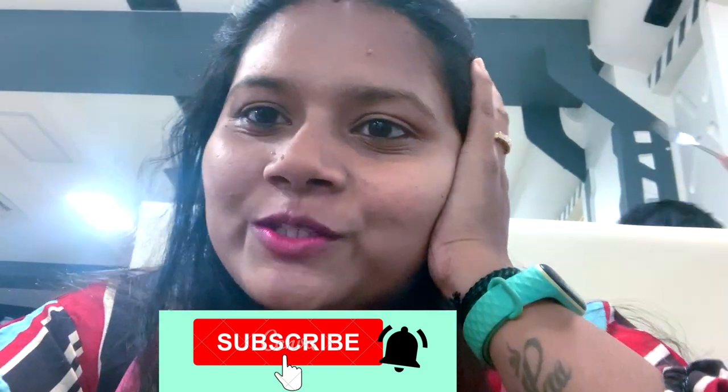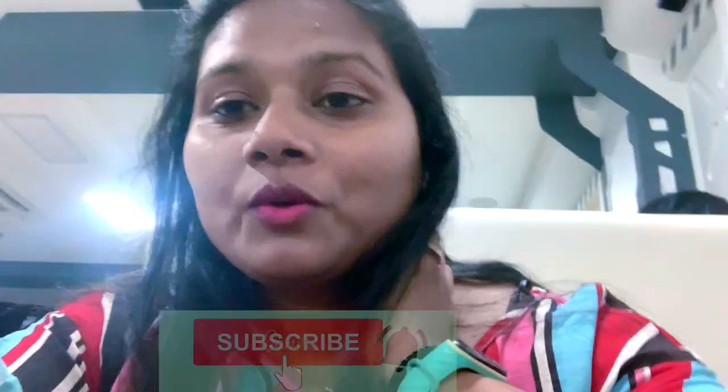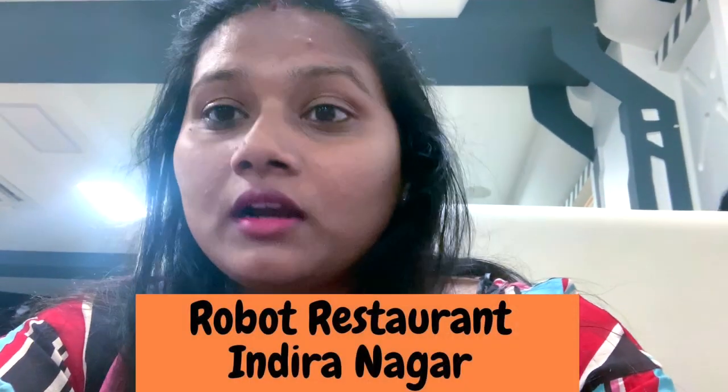Hey guys, welcome to the Happiness Cocktail, it's me Devina and I make videos related to travel and lifestyle. Guys, I am at the robot restaurant in Indra Nagar.